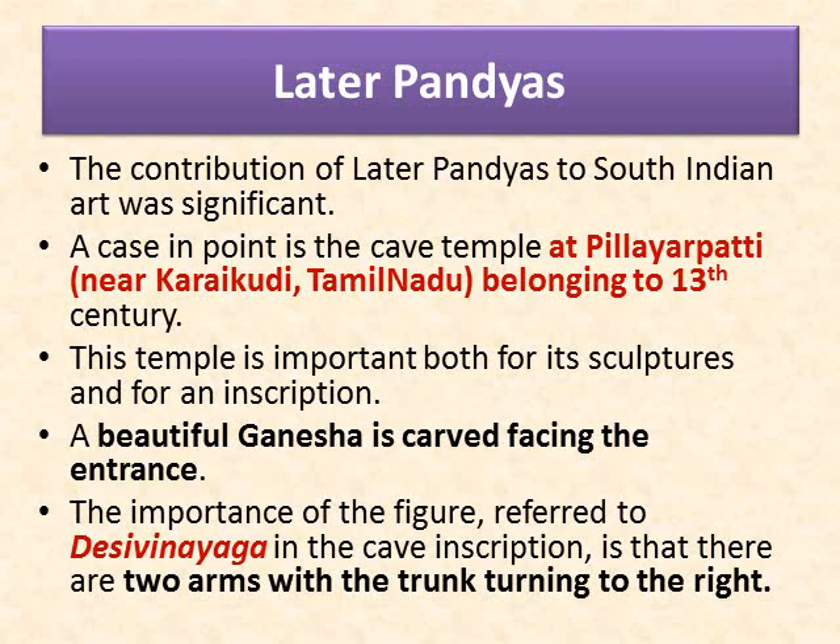Now let us learn about the later Pandyas. The contribution of later Pandyas to South Indian art was significant. A case in point is the cave temple at Pillayarpatti near Karaikkudi in Tamil Nadu, belonging to the 13th century. This temple is important both for its sculptures and for an inscription. A beautiful Ganesha is carved facing the entrance. The importance of the figure, referred to as Desi Vinayaka in the cave inscription, is that there are two arms with the trunk turning to the right.